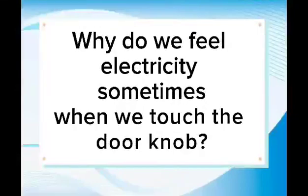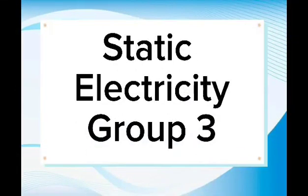Why do we feel electricity sometimes when we touch the door knob? Today, we will discuss static electricity.